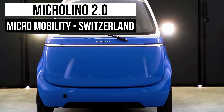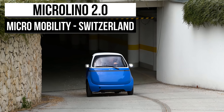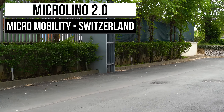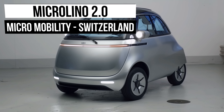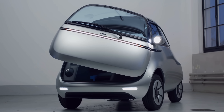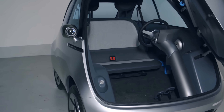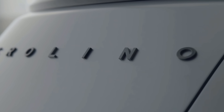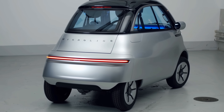Our first stop is with a little company called Micro. This company first started with the question: how much car do you really need for your daily commute? They came up with a machine that rides a fine line between a car and a motorbike. And with that revelation and the inspiration they received from the 1950s bubble cars, the first Micro Lino was designed.